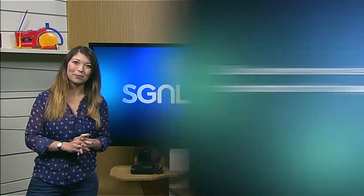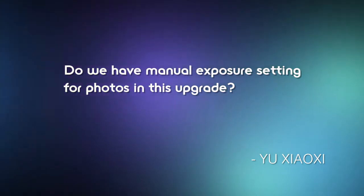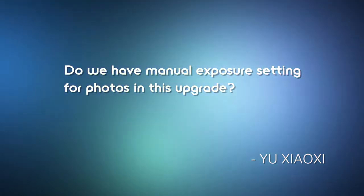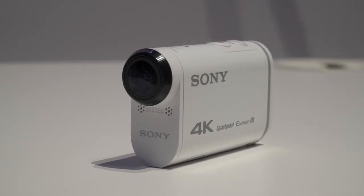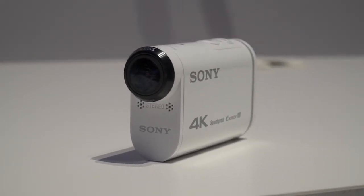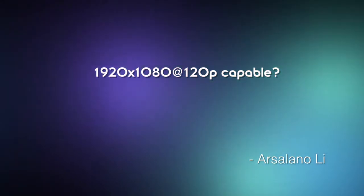Moving on to the new 4K action cam: Yu Xiaoxi asked, do we have manual exposure settings for photos in this upgrade? And the answer is yes — it is found in the Explore Control mode on the camera. And Solano Li asks: is the new 4K action cam 1920 by 1080 at 120p capable? And the answer is yes. The action cam 4K has full HD 1080 at 120p.